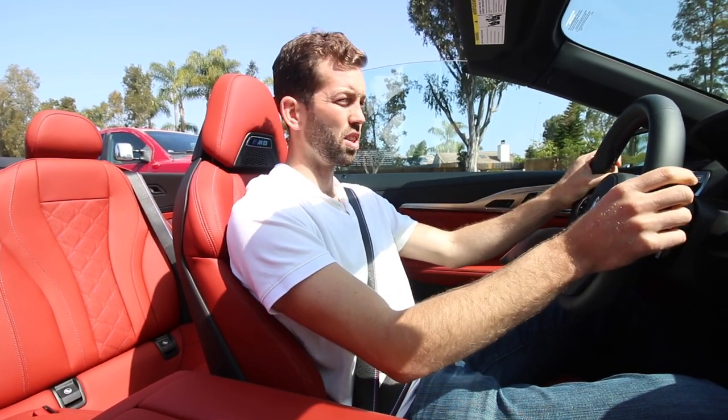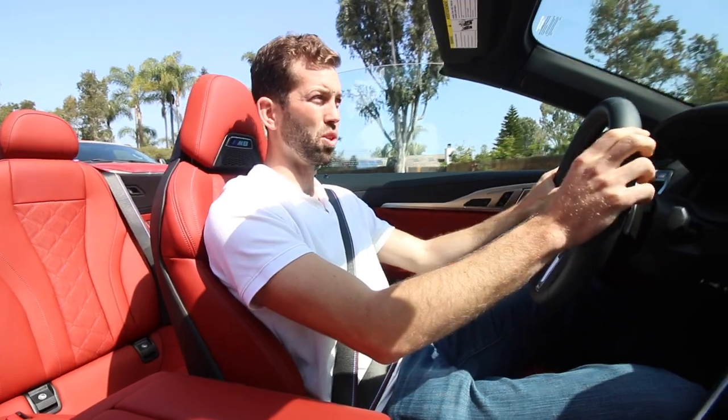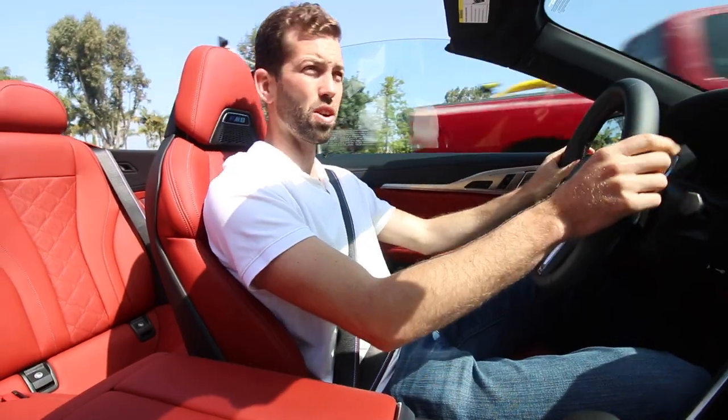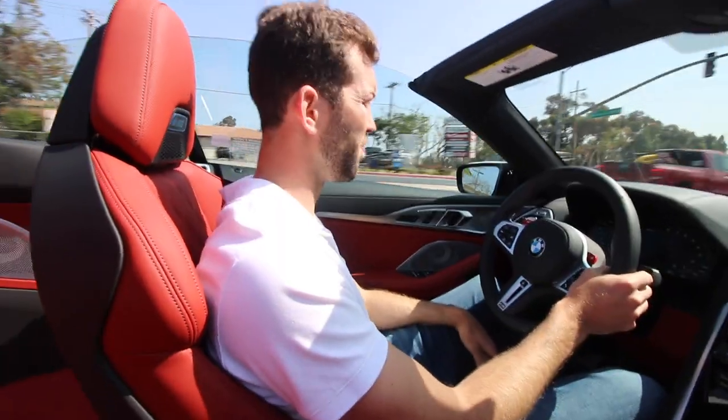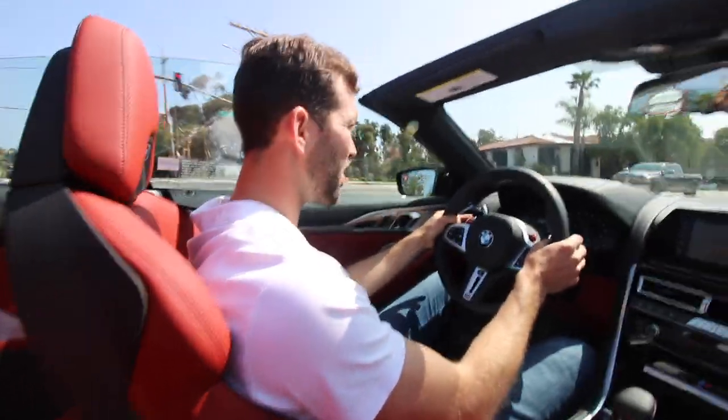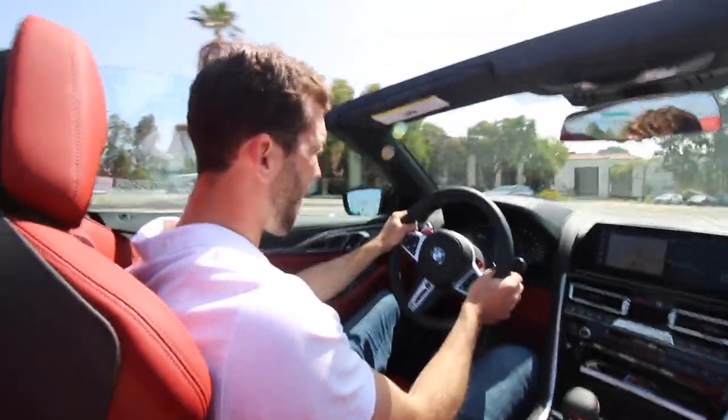Basically the most toned-down version of this car. But if you hit M1 or M2, you can have them set whichever way you'd like. You can put them all the way up into Sport or Sport Plus beyond that. You can even make this car rear-wheel drive rather than all-wheel drive and get pretty sideways on the racetrack. It's really, really fast.